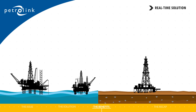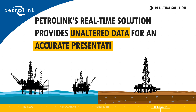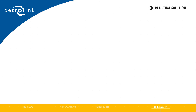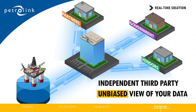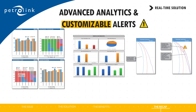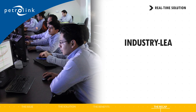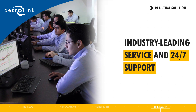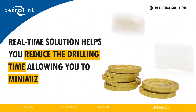You've seen what Petrolink's real-time solution can do. Now let's recap what makes it different. It provides unaltered data for an accurate presentation of the operation. And because we are an independent third party, you get an unbiased view of your data while providing a secure way of sharing data with partners and government agencies. Our solution provides advanced analytics and customizable alerts, so it's better at helping predict and prevent undesirable events. It also comes with industry-leading service and 24/7 support. Last but not least, Petrolink's real-time solution helps you reduce drilling time, allowing you to minimize costs.